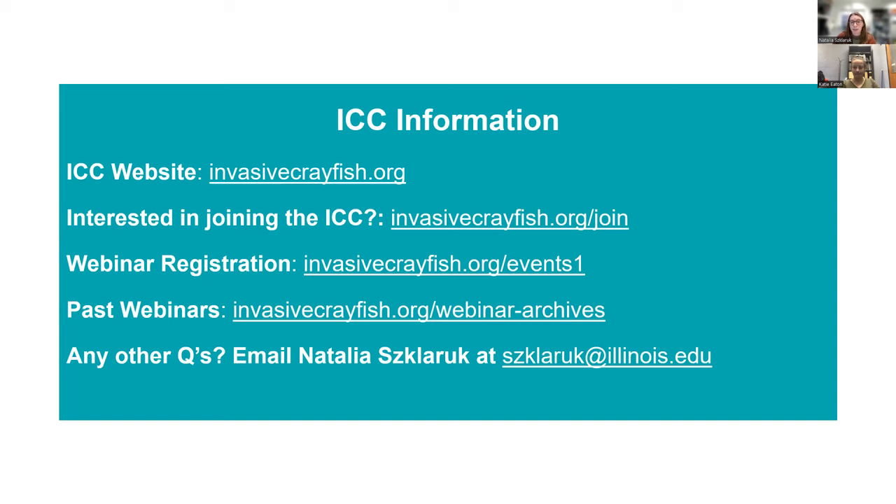If you're interested in registering for future webinars or viewing past recorded webinars, you can follow these last two links with events and webinar archives. You can email me at shklaruk@illinois.edu if you have any questions or comments, and we'll be adding these links to the chat so you can easily access them.